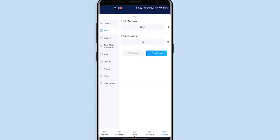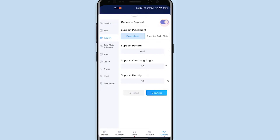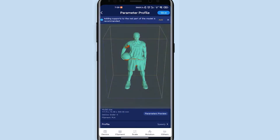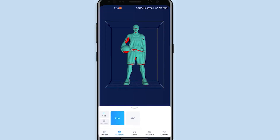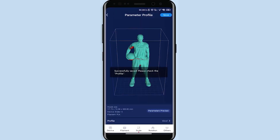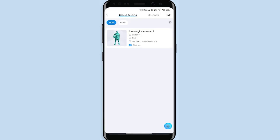CrealityCloud makes it very easy for beginners to get good results, as the default settings should be more than enough. All you need to do is pick the device type and the material you are using. The sliced file will be saved to the cloud automatically, and you can also save it to your local machine.